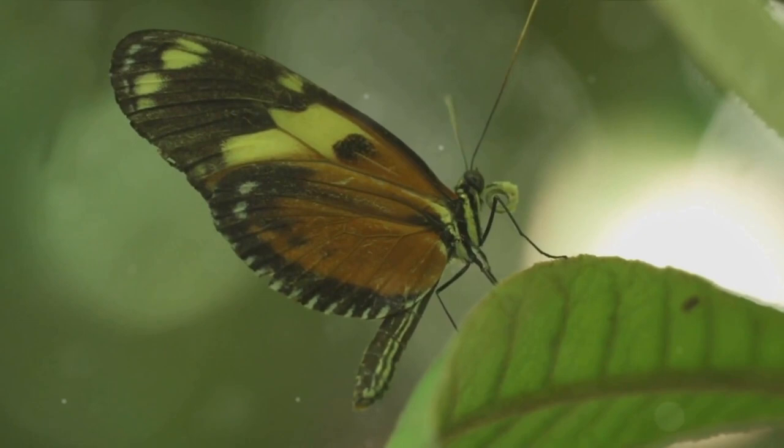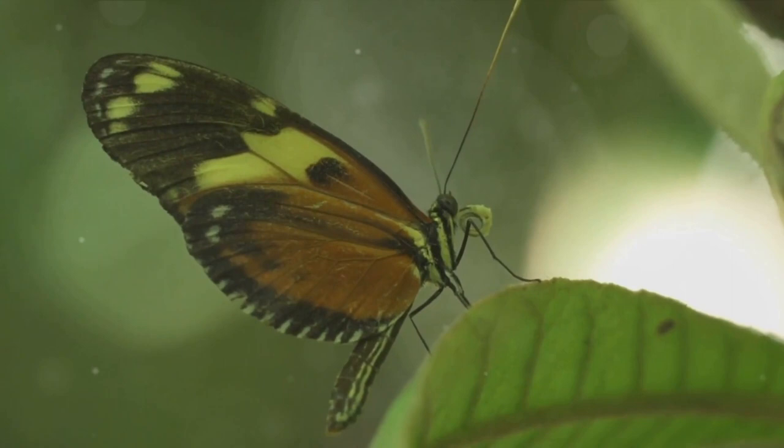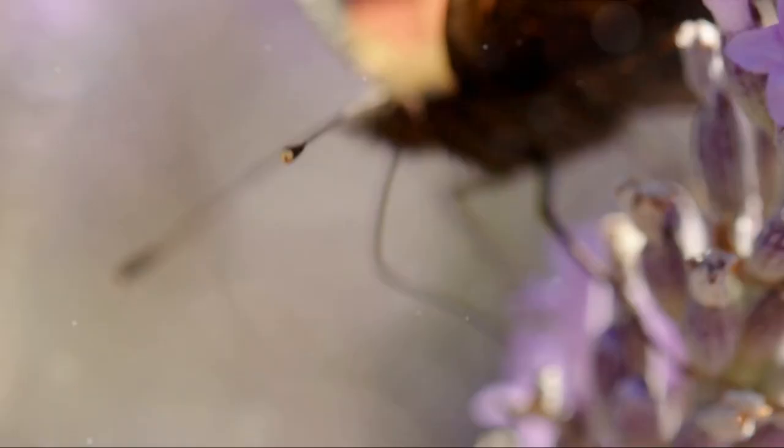Ever pondered how a butterfly comes to be? How the intricate dance of nature unfolds to transform a tiny egg into an enchanting creature that paints our gardens with splashes of vibrant colors? Today, we embark on a journey exploring the life cycle of a butterfly, a natural spectacle that captures the essence of transformation and growth.